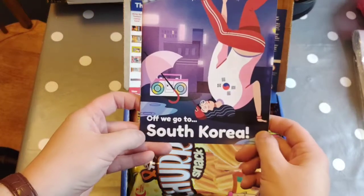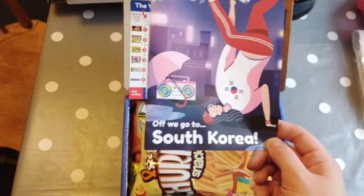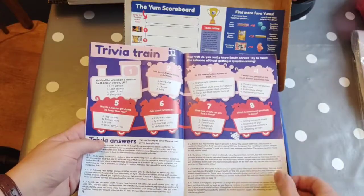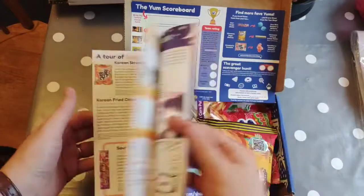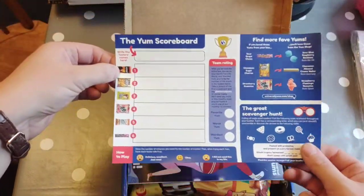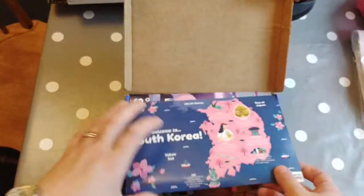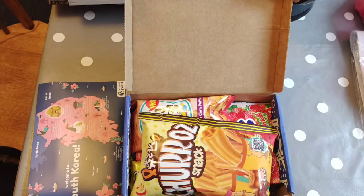We're going to use this one and it's about South Korea, so we're going to do a bit of a country study on South Korea. In the box it sends you a little leaflet with lots of information about it, which we'll go through, and then it tells you about each of the snacks in the box. I'm going to show you what's in the box and then what resources we're going to use with it to make it a bit more educational.